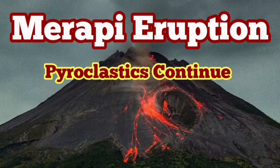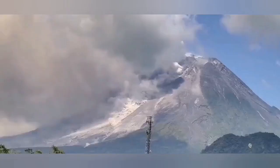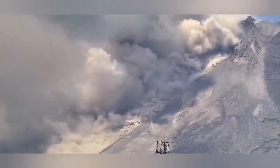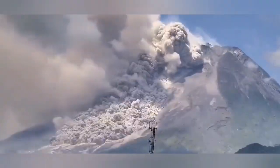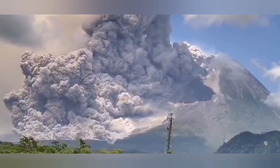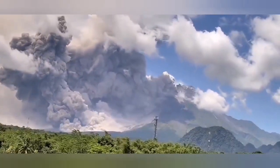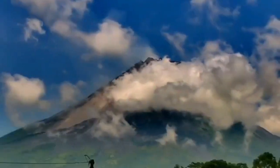The Merapi eruption of pyroclastics is continuing. Earlier today we had this beautiful footage — and at the same time, the explosion. That was the biggest surge of pyroclastics we have seen in recent times from this volcano.